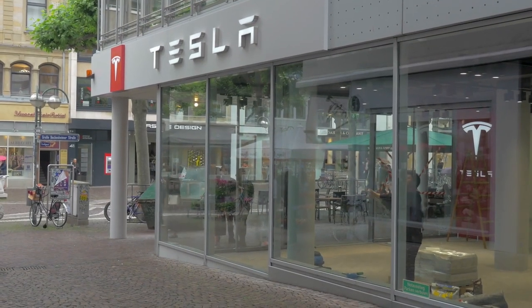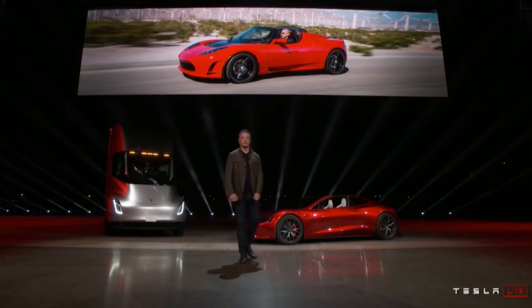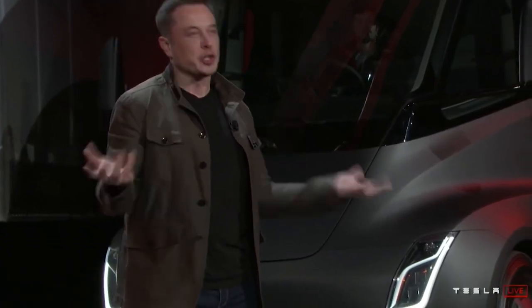Meanwhile, Tesla continues to push semi deliveries until next year. Despite the fact that the vehicle was launched in 2017, Elon Musk said it was due to a scarcity of batteries.